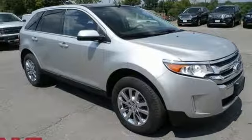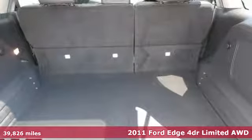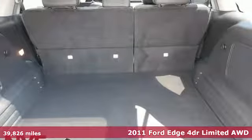It's a 2011 Ford Edge. Built on tradition, built to last. Ford. It's well equipped with the features you need.